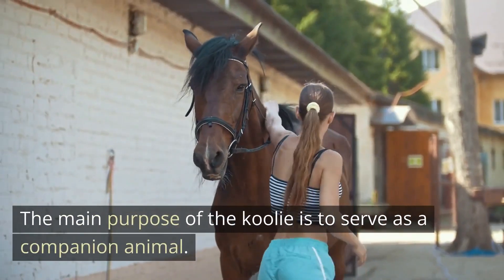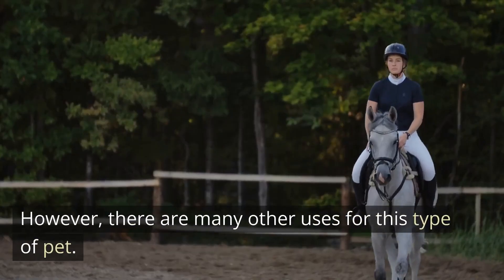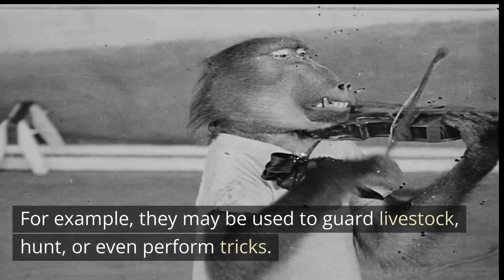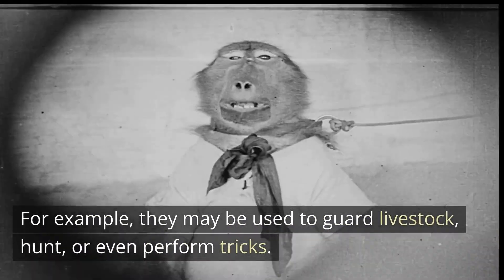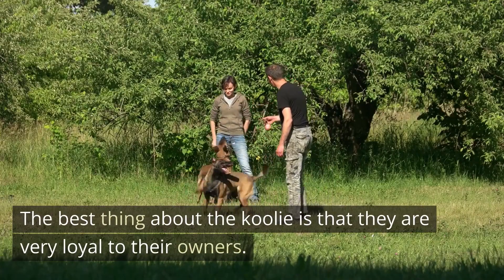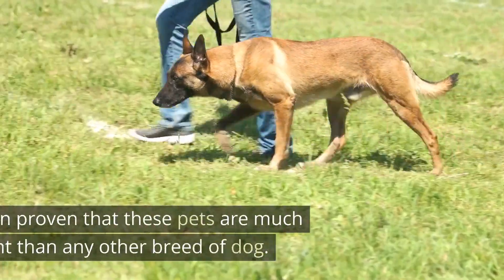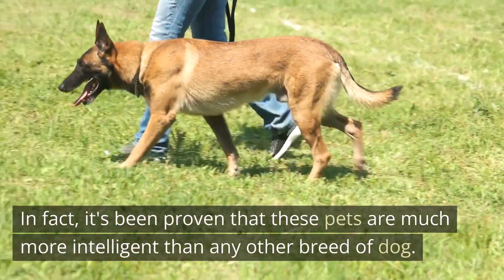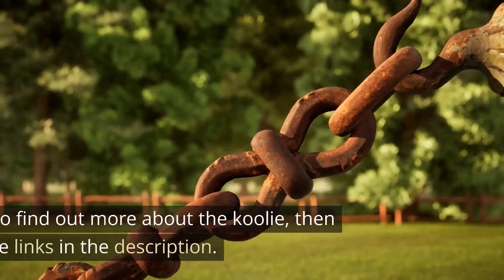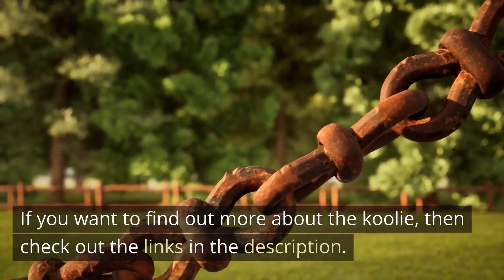The main purpose of the Kulae is to serve as a companion animal. However, there are many other uses for this type of pet. For example, they may be used to guard livestock, hunt, or even perform tricks. The best thing about the Kulae is that they are very loyal to their owners. It's been proven that these pets are much more intelligent than any other breed of dog. Check out the links in the description to find out more about the Kulae.